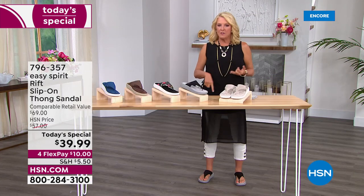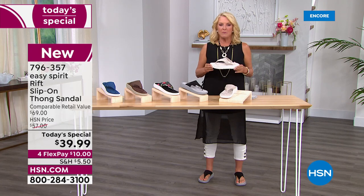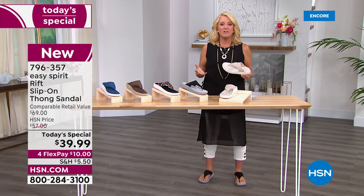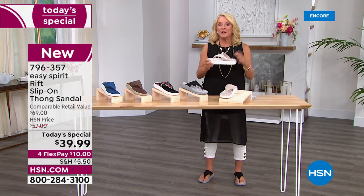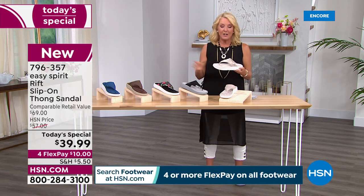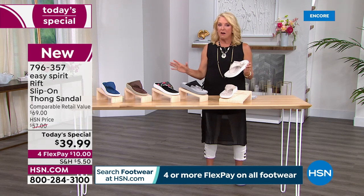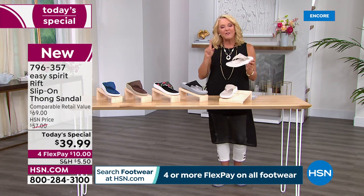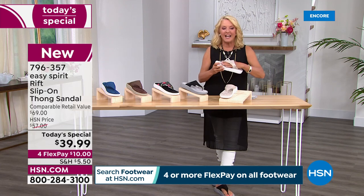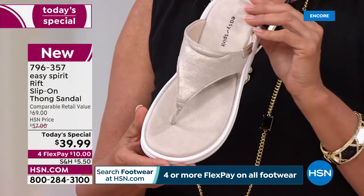You can go to any great department store, boutique stores, anywhere, and you're going to find Easy Spirit. It is one of the premier names when it comes to great shoes that are really comfortable — great for your feet. Tonight, if you were to go into those stores, you'd spend $69. That's typically what this sandal sells for, but Easy Spirit designed this exclusively for us and it is not $69 — we're at $39.99.